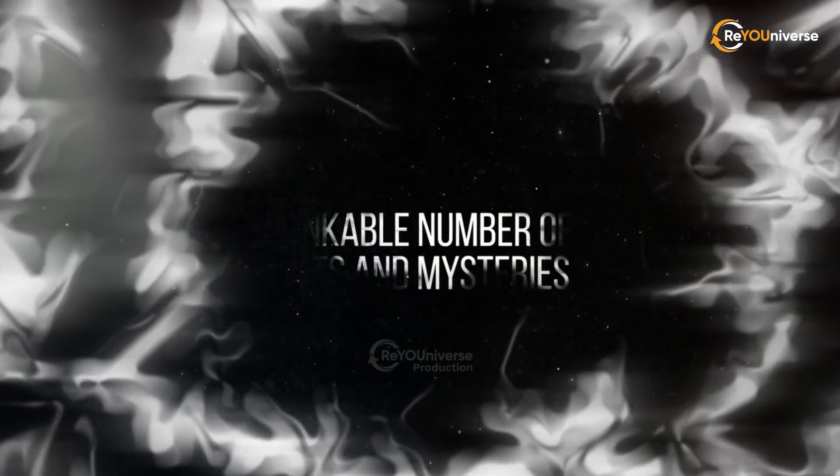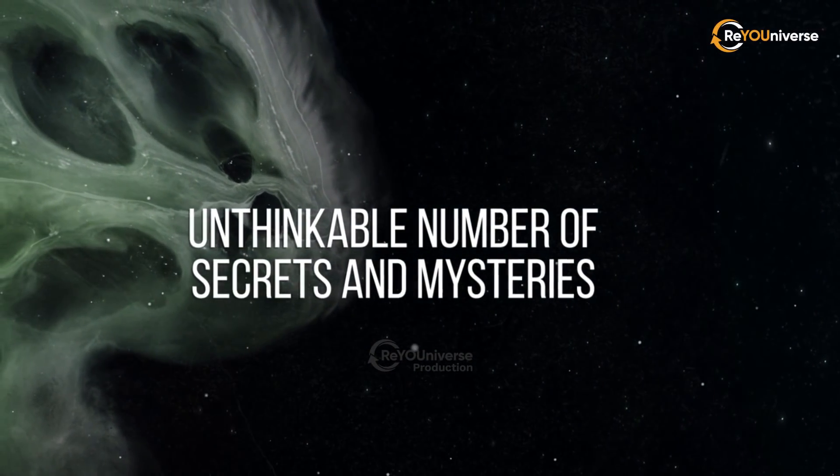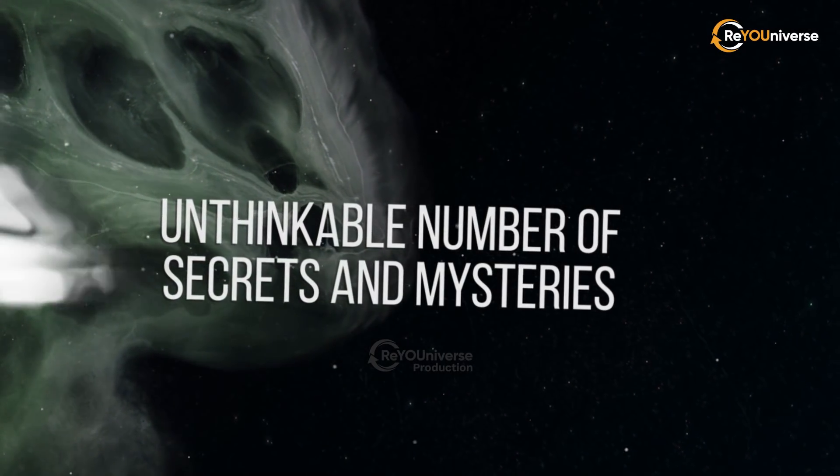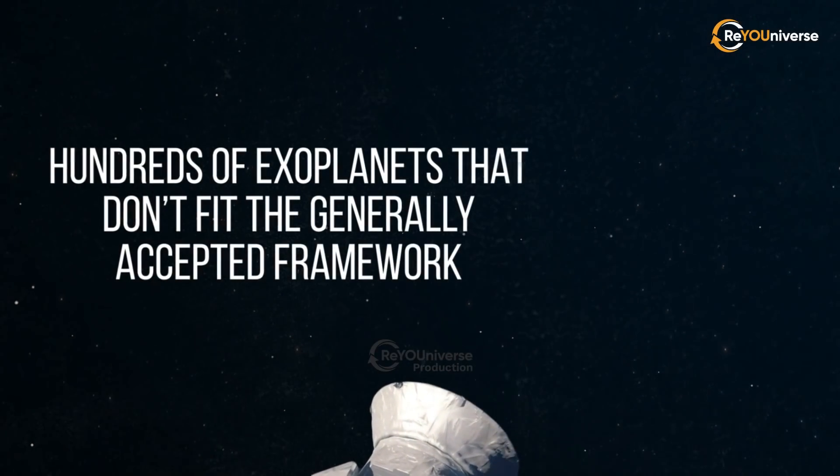The universe holds an unthinkable number of secrets and mysteries. Astronomers keep on discovering hundreds of exoplanets that don't fit the generally accepted framework.